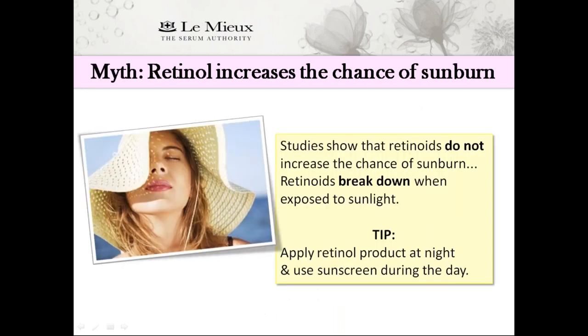Myth: Retinol increases the chance of sunburn. That's actually wrong. Studies have repeatedly shown that retinoids do not increase the chance of sunburn at all. It's a fact that retinoids break down when exposed to sunlight. If a sunburn happens, it's because sunscreen wasn't applied. So remember this tip: apply your retinol product at night, and be sure to use sunscreen during the day — which you should be doing anyway.